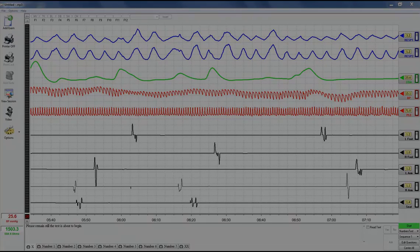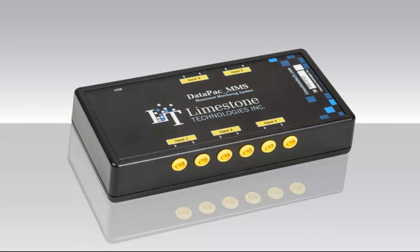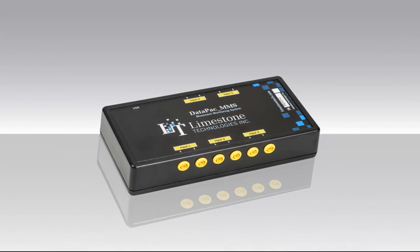This is why Limestone Technologies has created the Movement Monitoring System, which provides examiners with a range of options for practical countermeasure tracking and display.